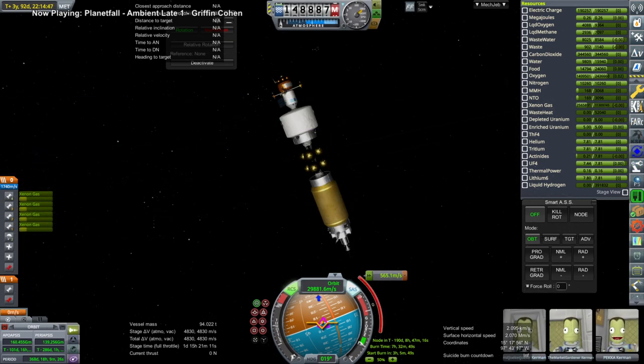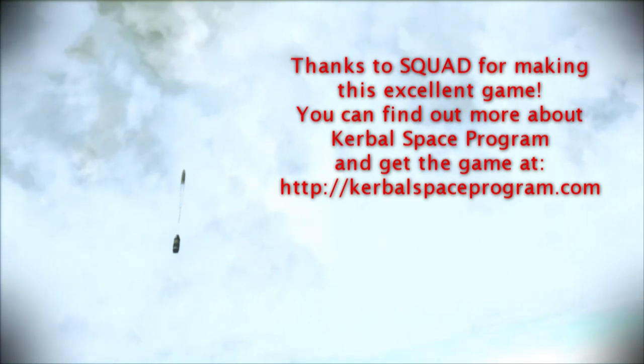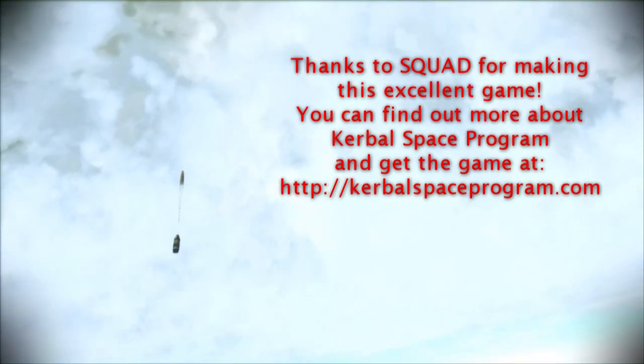So with that, thank you for watching. I hope you enjoyed this video. If you did, please do press like. If you have any comments or suggestions, please leave them in the comment section below. I'll see you next time. Bye.